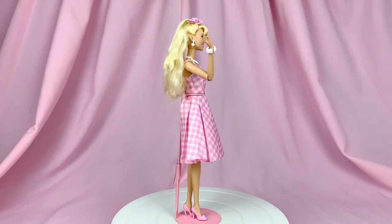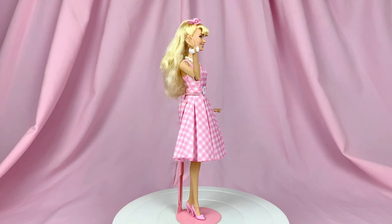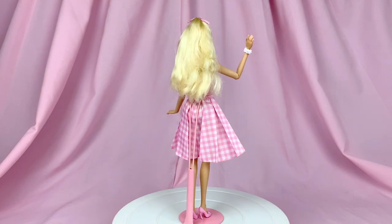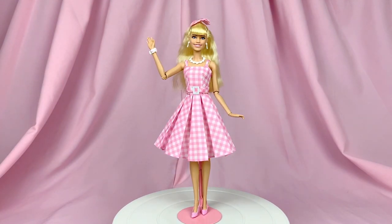She is out of the box — let's have a 360 look at her before we get into the details. Overall fresh impression: I'm already in love with her, she's just so cute. I love her already — that is the review, you can go now, thank you, bye!